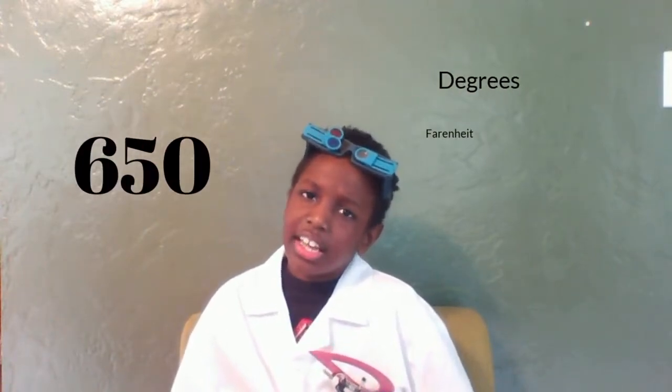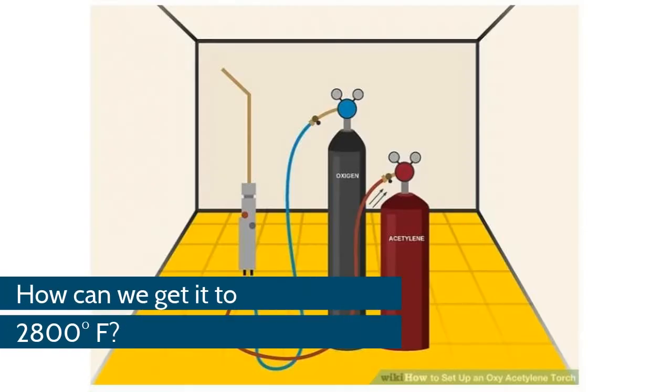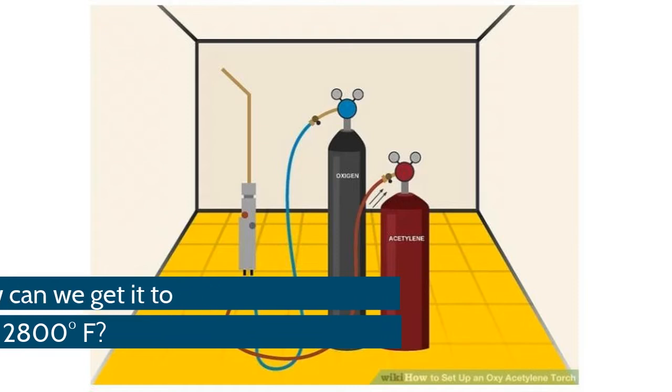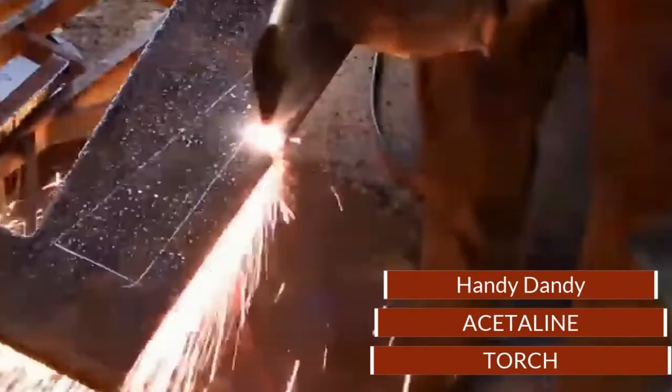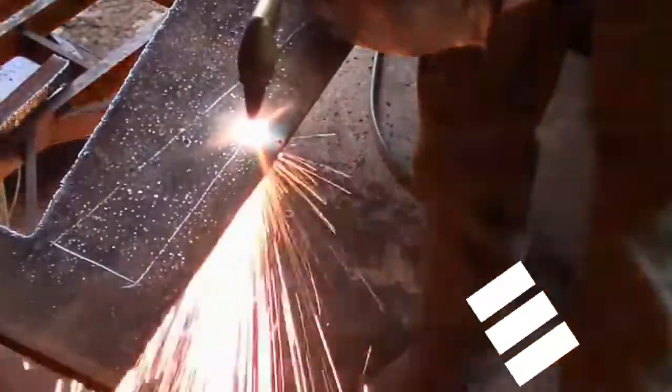Mom said the stove doesn't get hotter than 650 degrees Fahrenheit, and she said I'm not allowed to cook by myself yet. So how can I melt scandium to 2800 degrees? A welding torch gets really hot!